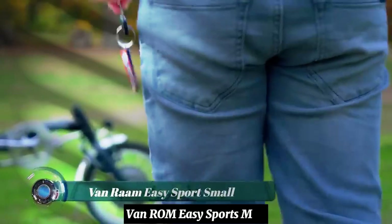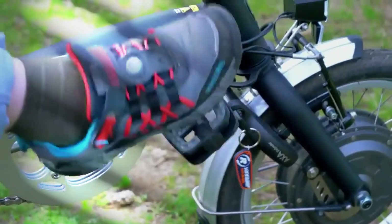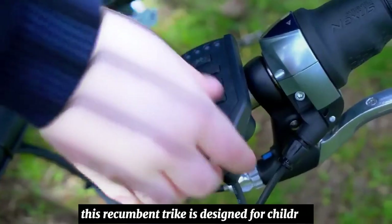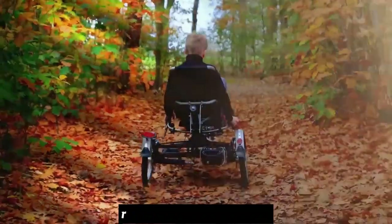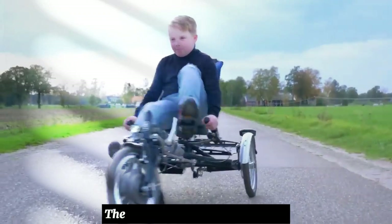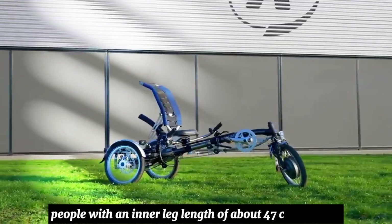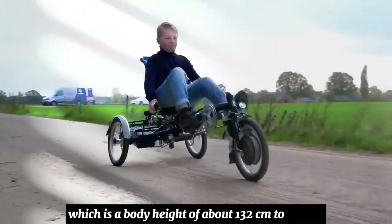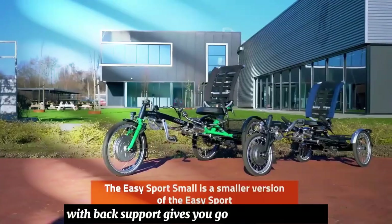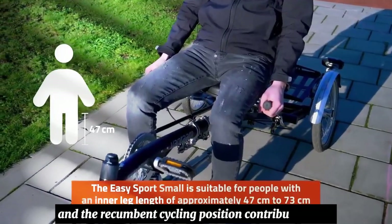The VanRam EZ Sports Mall is a recumbent tricycle with the handlebars below. This recumbent trike is designed for children and small adults who want to cycle sportily, and is the smaller version of the EZ Sport recumbent tricycle for adults. It is suitable for people with an inner leg length of about 47 to 73 centimeters, corresponding to a body height of about 132 to 150 centimeters. The suspension in the frame and the seat with back support gives good cycling comfort, aided by the forward pedaling and recumbent cycling position.